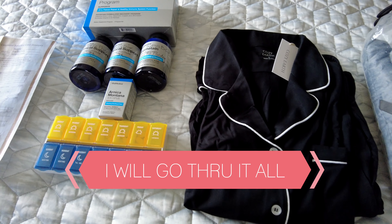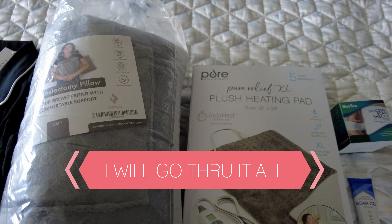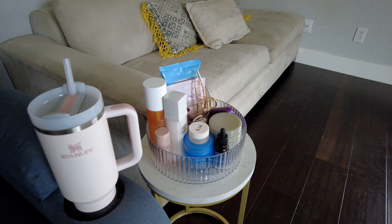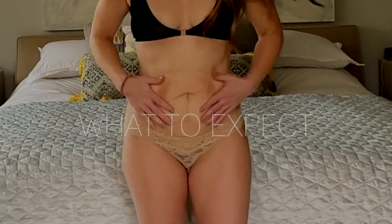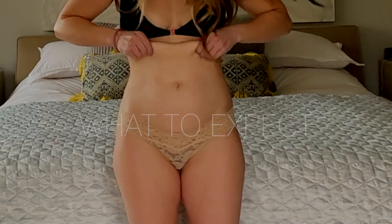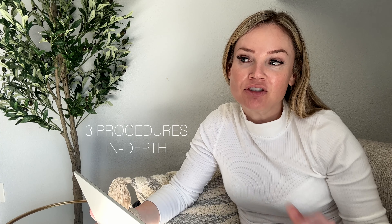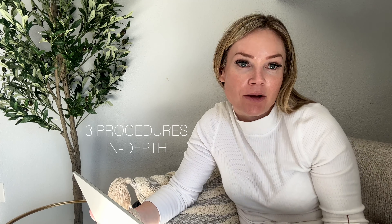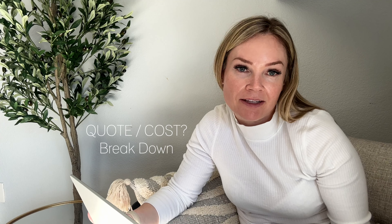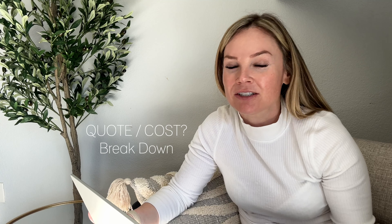Today's video is going to be about what I'm doing to prep — all the things I'm buying and putting in place and how I'm organizing myself so that I can have the best recovery and be as well prepared as possible. I will go over the three procedures, including my quote and the cost breakdown, so you understand how much something like this costs in Northern California.